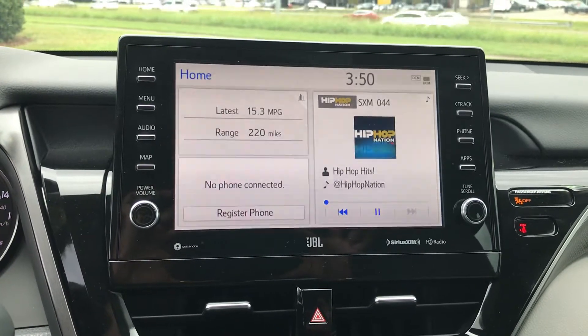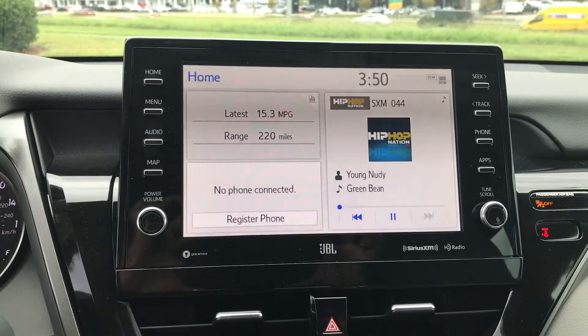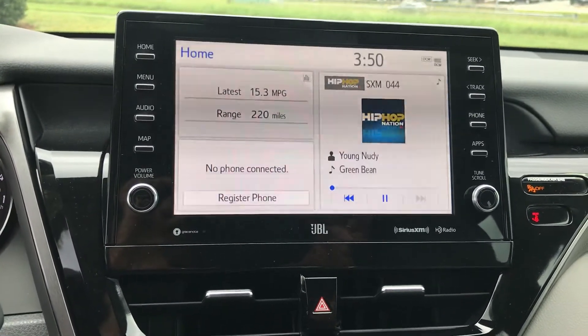Of course you have your JBL sound system, so your JBL speakers. Your satellite radio, AM, FM radio, and Bluetooth capability as well.